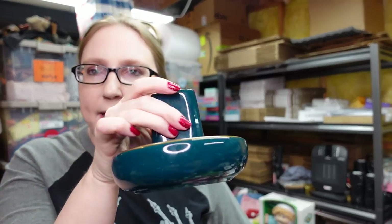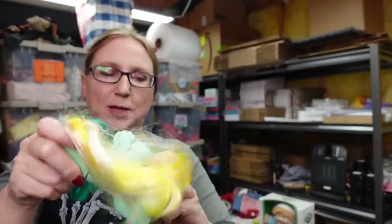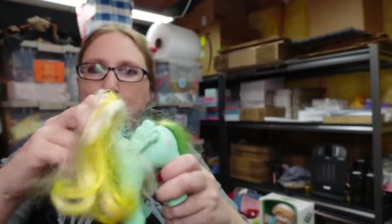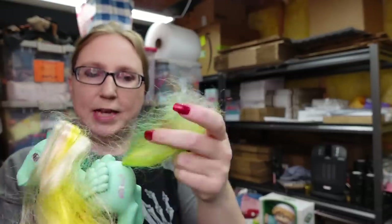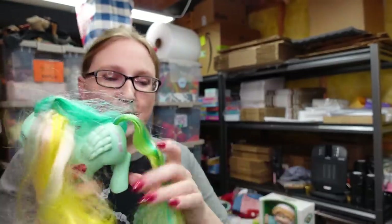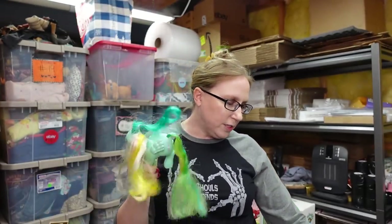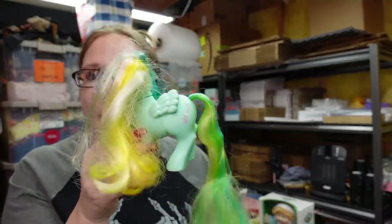I have a vintage My Little Pony. When you move her head back and forth, her tail goes into her body, and when you brush out her tail it grows. I got this at a yard sale for a dollar and I have her listed as a buy it now for $12.99.